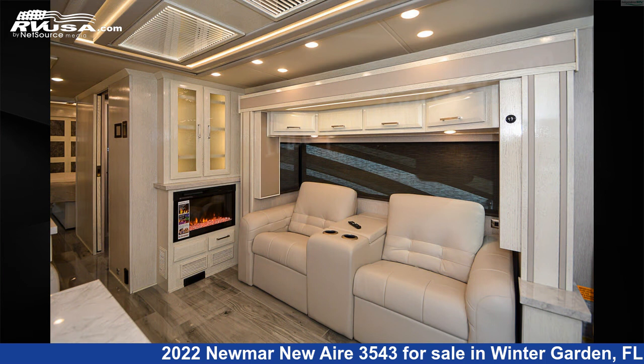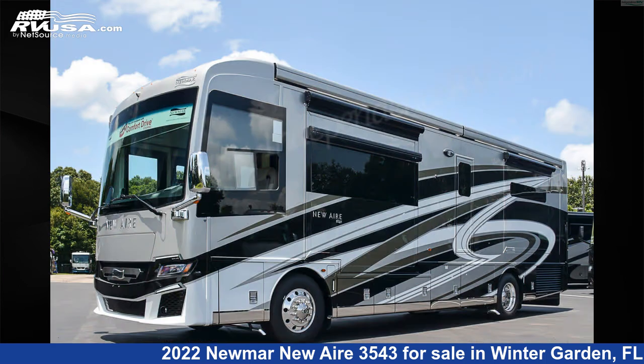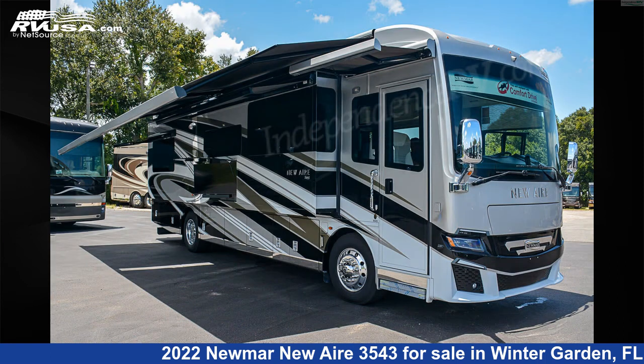The floor plan layout of this Class A features bath and a half, front entertainment, front living area, full wall slide, mid-kitchen, outdoor entertainment, and rear entertainment.